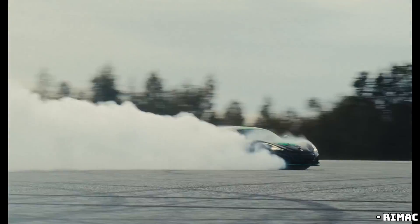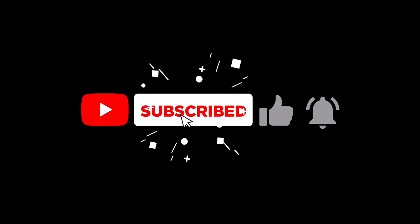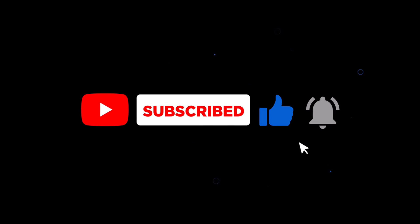So what do you think? Is the Rimac Nevra R the ultimate electric hypercar? Drop your thoughts in the comments below, and don't forget to like, share, and subscribe for more high-octane content. I will see you in the next one.